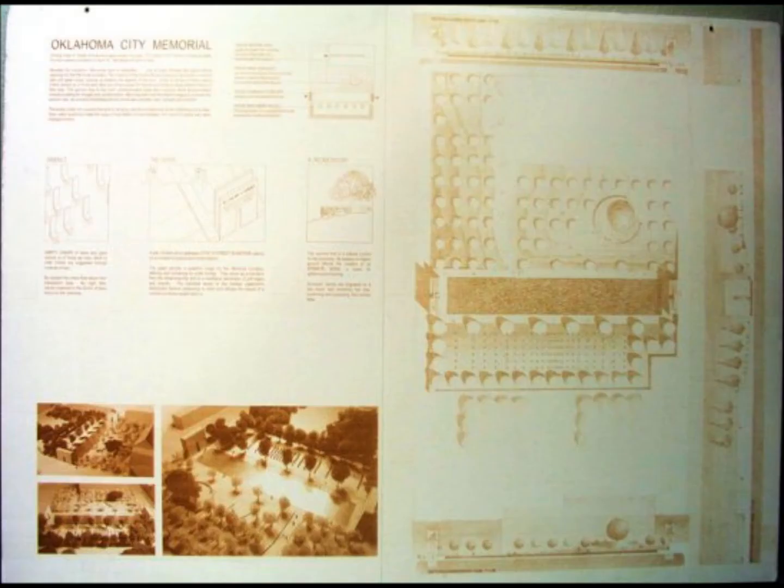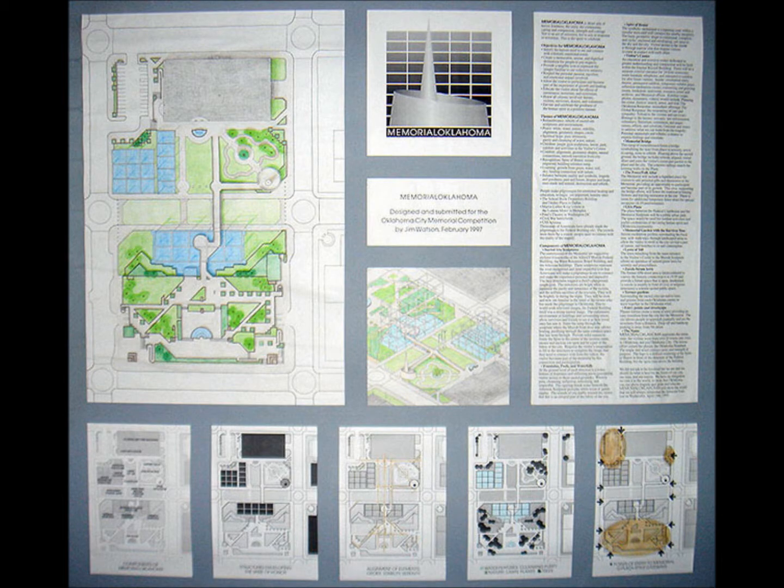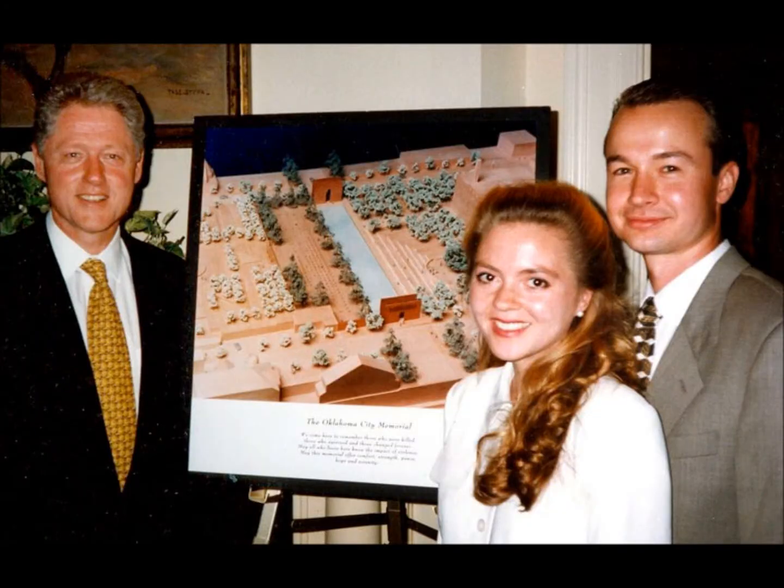Plans for a memorial started in 1996 when a national and global call was announced for design ideas to be submitted in competition form to a board overseeing the project. The call was answered by 624 entries and eventually led to the husband and wife architecture team of Hans and Tori Butzer.